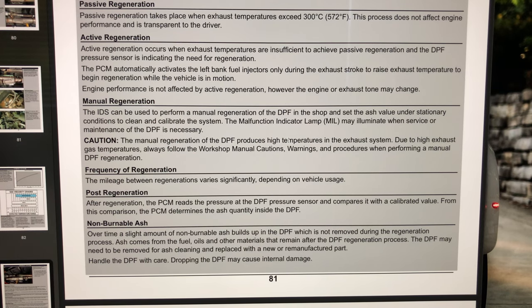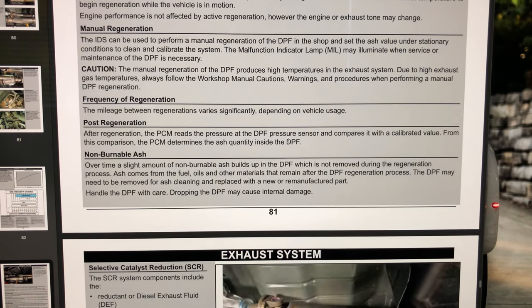The frequency of regeneration varies between 100 and 500 miles depending on soot load. If your truck reaches 500 miles without a regen, it will automatically regenerate. With GM, it's strictly based on soot load, so you could go up to maybe 700 miles before a regen. Again, these are supposed to be seamless — you're not supposed to know they're happening.